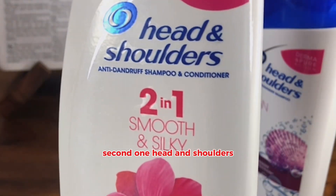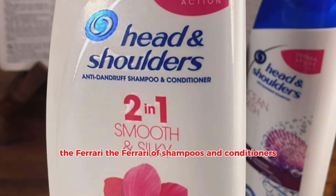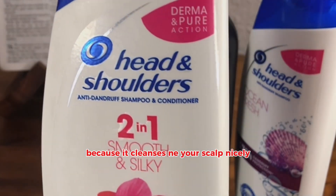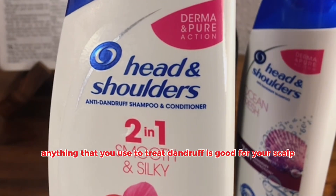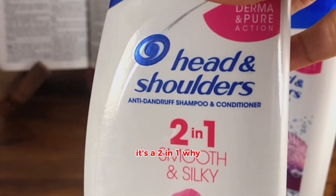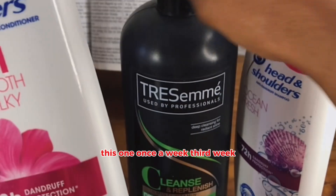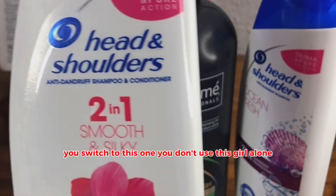Second one: Head and Shoulders — the Ferrari. The Ferrari of shampoos and conditioners that you will buy at the drugstore. Because it cleanses your scalp nicely. Anything that you use to treat dandruff is good for your scalp, even if you don't have dandruff. It's a two-in-one — it has conditioner in it. You use this one after you've used the first one, once a week. Third week, you switch to this one.